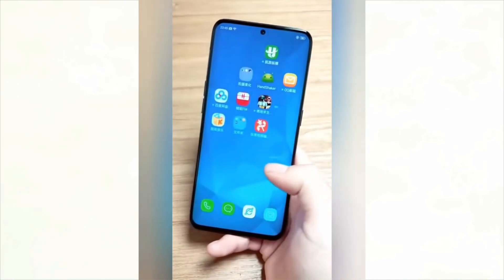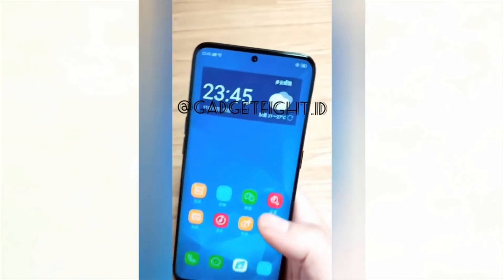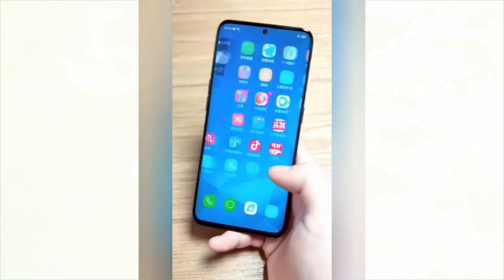Hey guys, this is TS and you are watching TS Videos. In this video I'm going to tell you something about Samsung news. In November, some YouTubers uploaded videos about the Samsung S10 showing them using it.